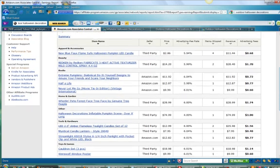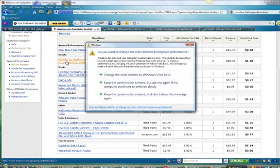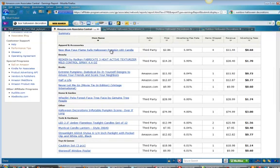Let's look at some of the items that we've sold so far. We've got a werewolf window poster, a mystical candle lantern, the inflatables are selling — holiday decorations inflatable pumpkin scene — and I've got some weird stuff. I've got some books, I've got Redken heat active texturizer, a new blue flame safe Halloween pumpkin LED candle. So I'm pretty happy with that. This is October 3rd, and things are going to really start moving in the next two or three weeks.